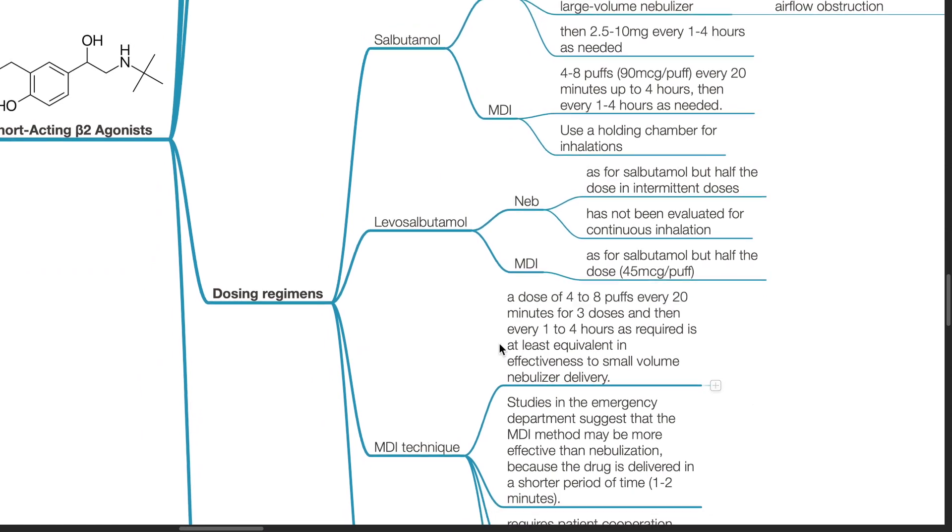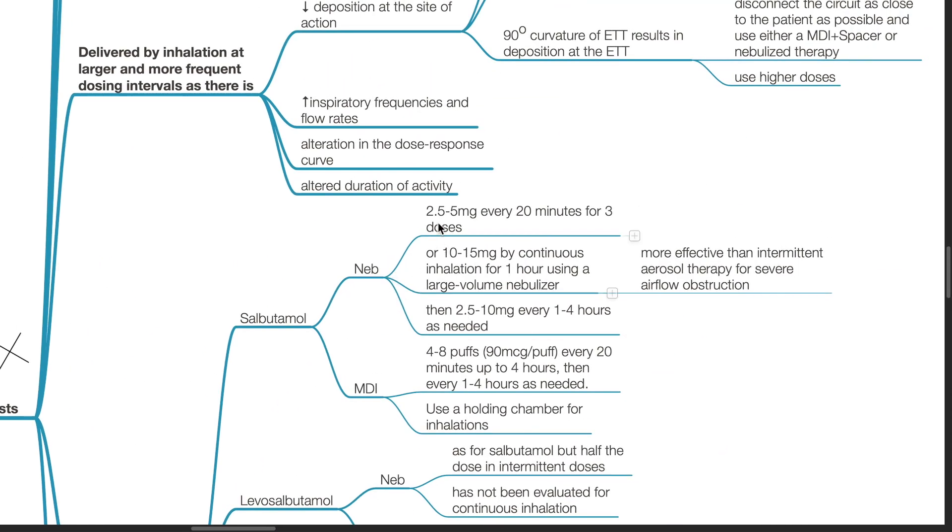Dosing regimens: For salbutamol nebulizer, 2.5–5 mg every 20 minutes for 3 doses, or 10–15 mg by continuous inhalation for 1 hour using a large volume nebulizer — this is more effective than intermittent aerosol therapy for severe airflow obstruction — followed by 2.5–10 mg every 1–4 hours as needed. For MDI, 4–8 puffs (90 mcg per puff) every 20 minutes for up to 4 hours, then every 1–4 hours as needed.